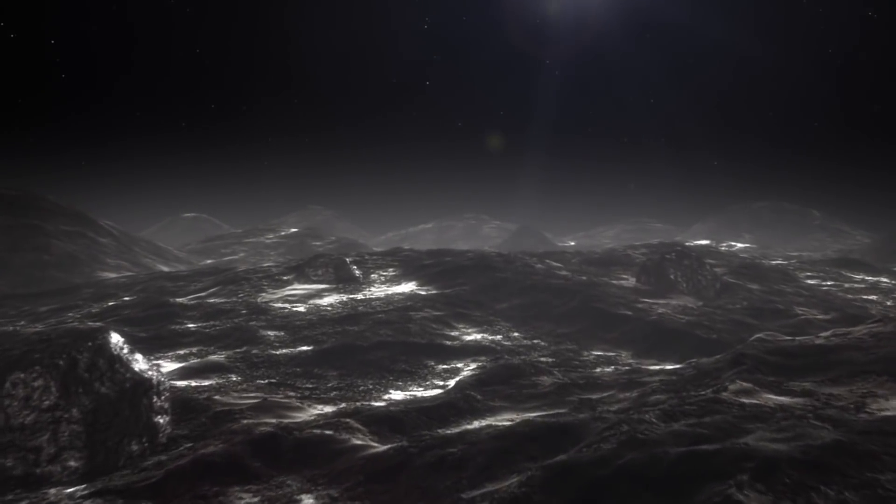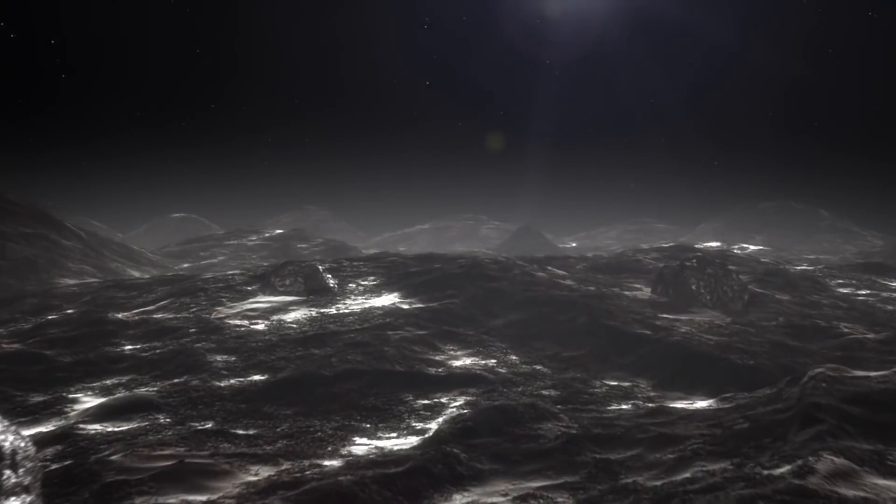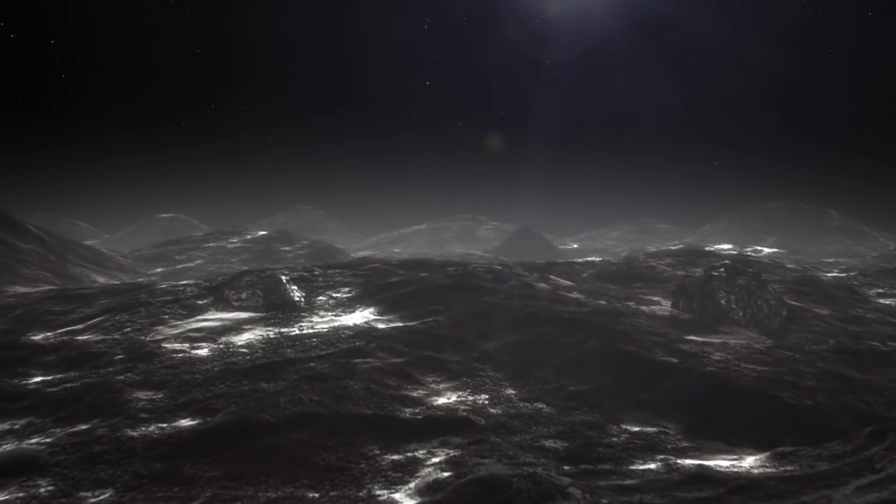Scientists classified it as a dwarf planet in 2006, and it got its name from the Roman goddess of Corn and Harvest.